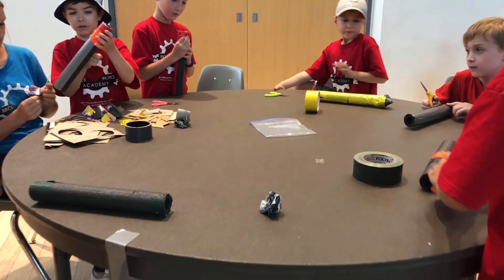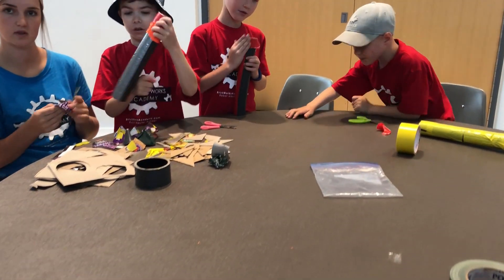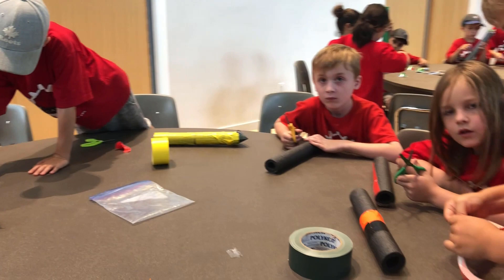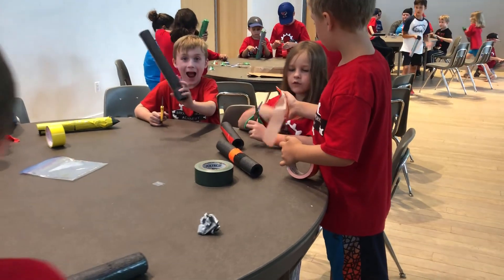Another thing that we do that is very fun for our campers is we launch rockets. We will make a duct taped pipe insulated rocket, pump it up, and launch it into the sky. It goes about as high as this building, probably 40 or 50 feet.